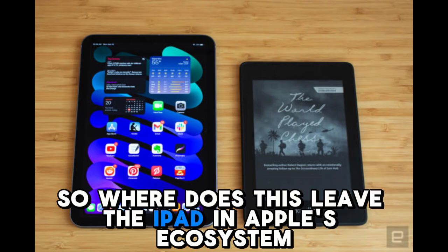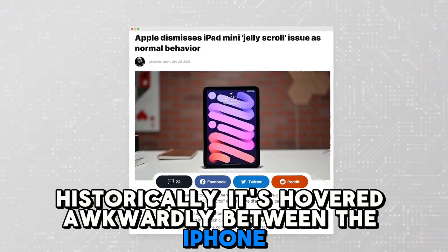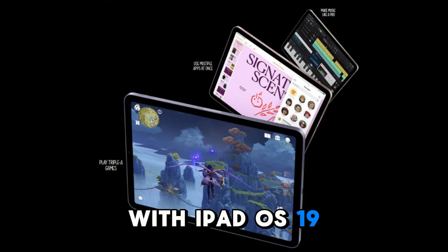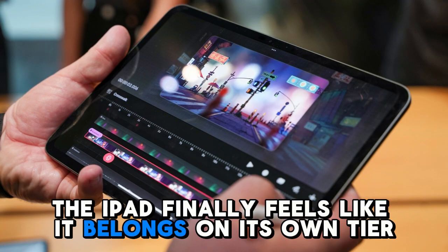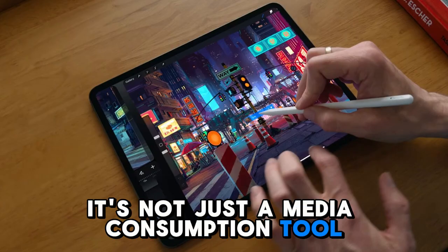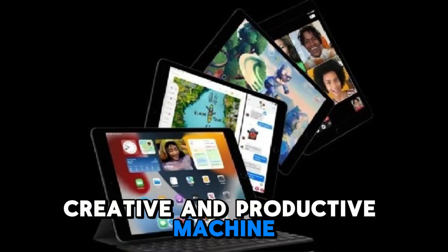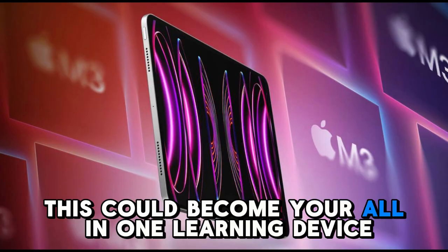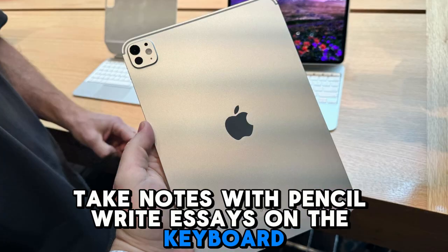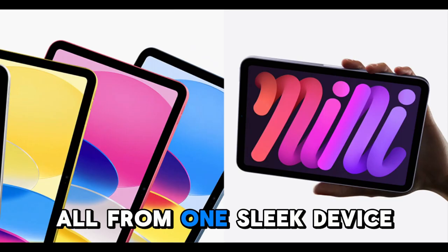Where does this leave the iPad in Apple's ecosystem? Historically, it hovered awkwardly between the iPhone and the MacBook. But that middle-ground position is fading. With iPadOS 19, the iPad finally feels like it belongs on its own tier — it's not an accessory to a Mac, not just a media consumption tool. It's a self-contained, powerful, creative, and productive machine. If you're a student, this could become your all-in-one learning device: take notes with Pencil, write essays on the keyboard, attend virtual classes, and manage group projects, all from one sleek device.